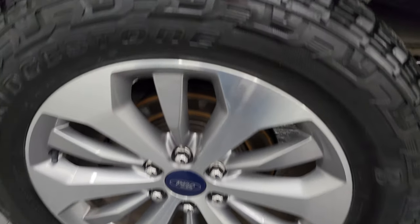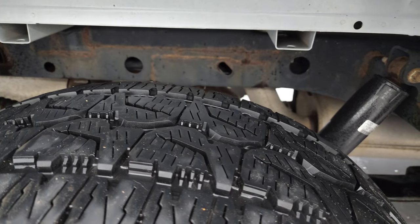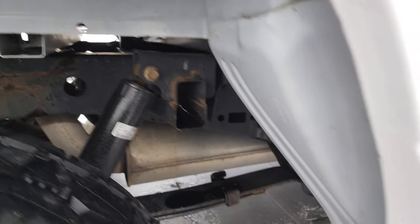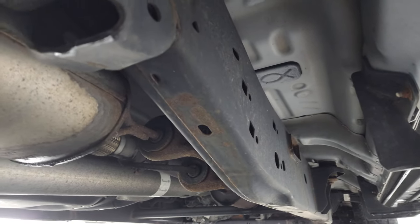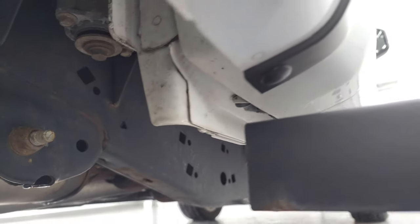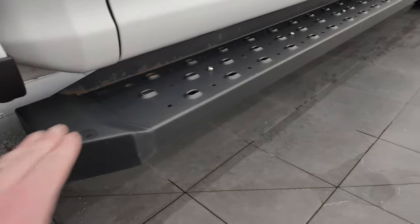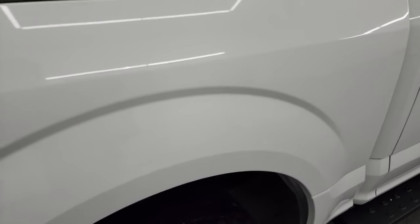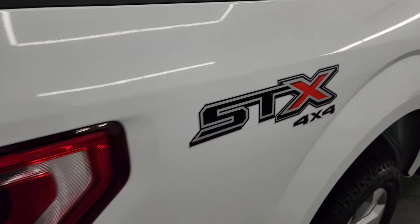The back wheels are in nice shape as well and the back tires have just as much tread as the front tires. Frame and underbody — just a little bit of corrosion on the welds, but nothing really bad. The underbody, which is all aluminum, is absolutely perfect. Lower rockers look great as well, and it comes with a nice set of painted step bars. You get the STX decal on the side.